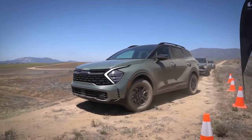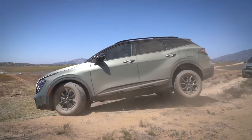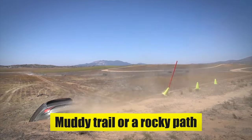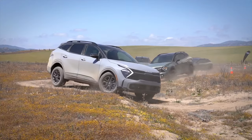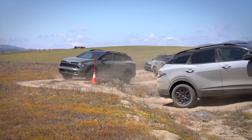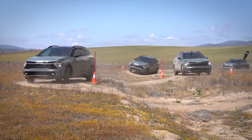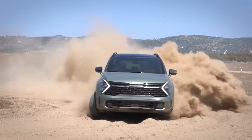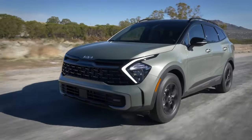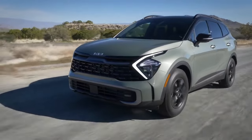The Sportage 2024 is also equipped with all-terrain tires, enhancing its off-road capability by providing better traction and stability on various surfaces, whether a muddy trail or a rocky path. The combination of multi-terrain all-wheel drive mode, increased ground clearance, and all-terrain tires makes the Sportage 2024 an excellent choice for drivers seeking both urban convenience and off-road adventure, contributing to a superior driving experience across a diverse range of conditions.